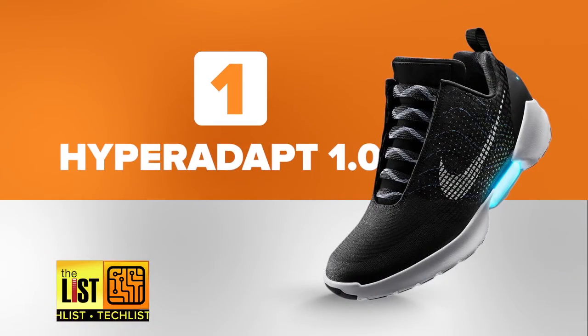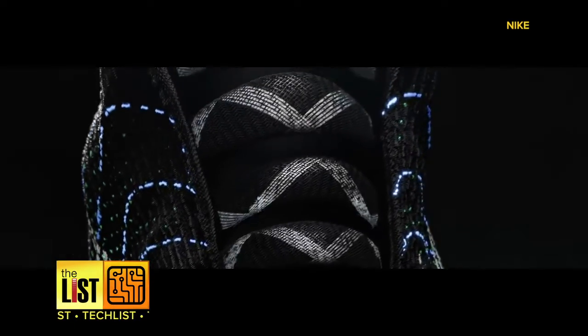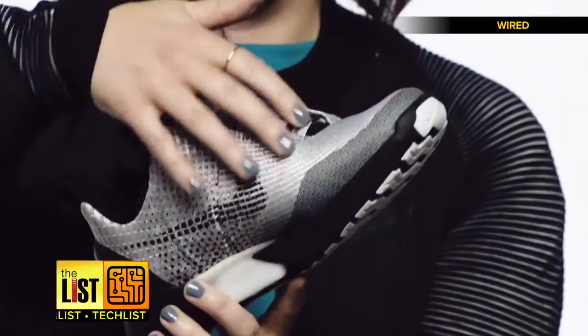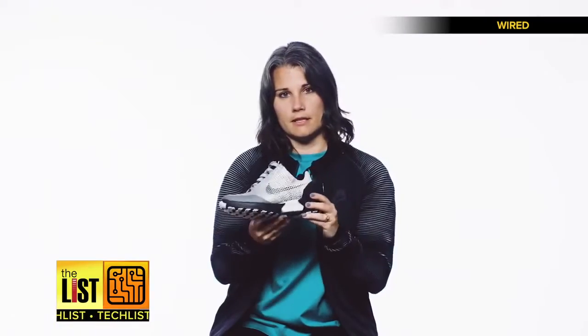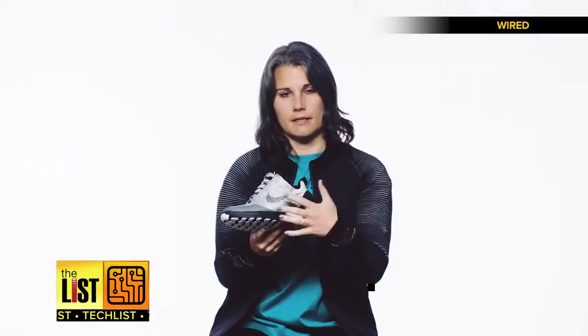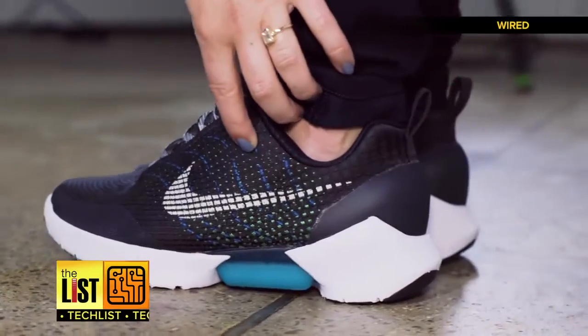It's called the Hyperadapt 1.0, a self-lacing sneaker that will be available to purchase November 28th. Wired Magazine spoke with Tiffany Beers, senior innovator at Nike. When a user steps in, there's a heel sensor. The lace engine will run and tighten down the fit system, and then it'll sense certain tension around your foot and it'll stop.